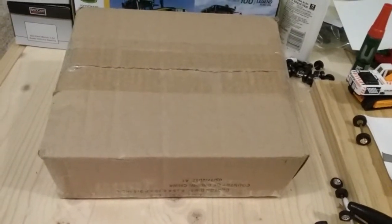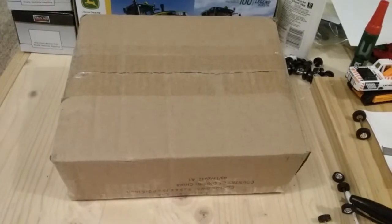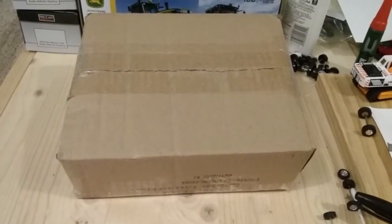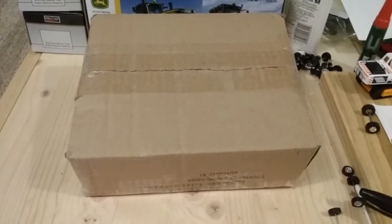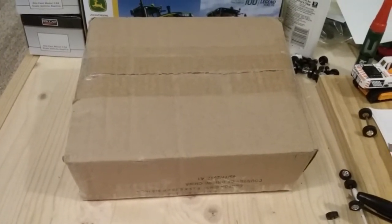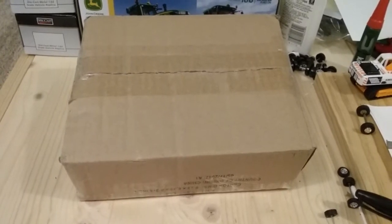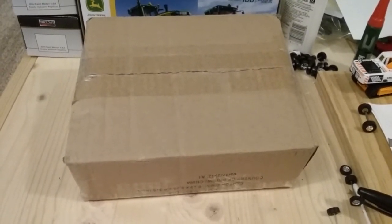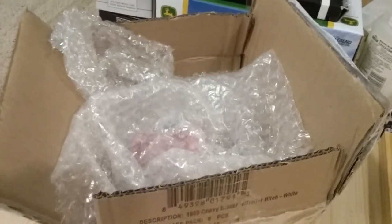Hi everybody, it's Farmer 164th here. Once again I have another video to show you guys. Sorry I haven't been posting much lately — I've been really busy and I haven't had any hauls come in lately. So here is a haul to show you guys, so let's open it up and see what's inside.